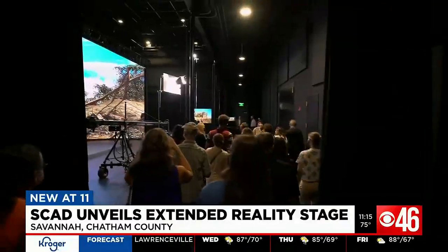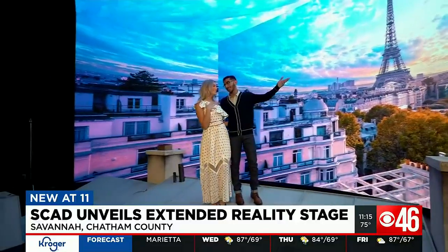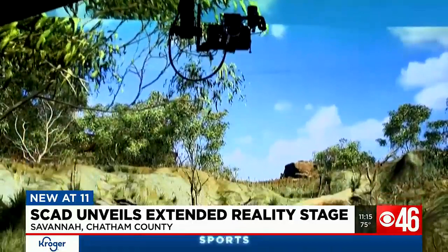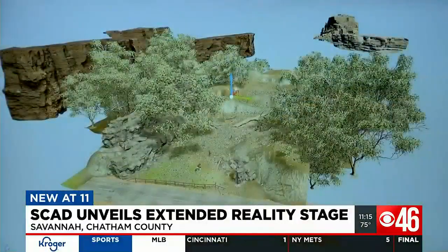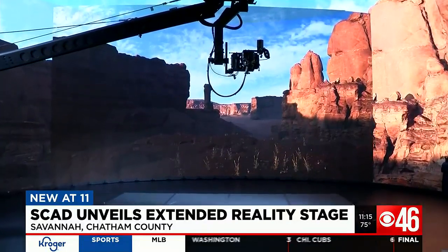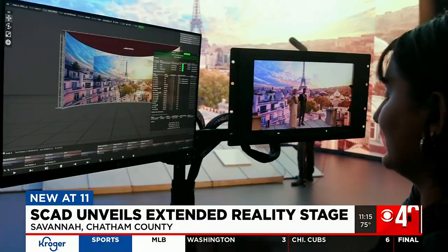It is literally game-changing. It's an incredible place for our students to be able to tell stories. It's what's next. It is where filmmaking comes together with game design. The Extended Reality Stage, or XR Stage, combines tracking and real-time rendering to create an immersive virtual environment.